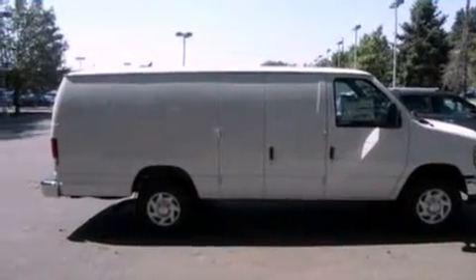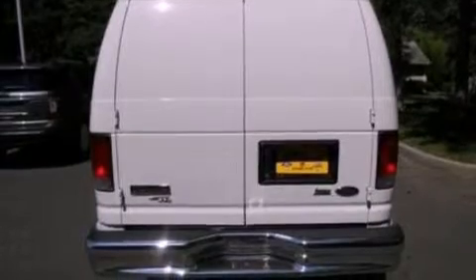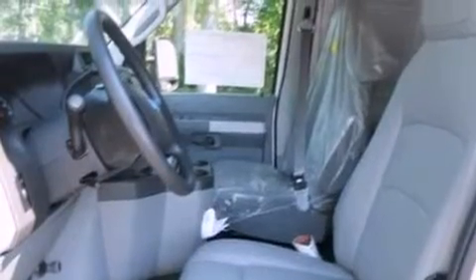Features include a low-tire pressure indicator, traction control and stability control systems, cruise control, a chrome grille, 12-volt power outlets, privacy glass, an anti-lock braking system, door reinforcement beams, air conditioning, and a trailer towing package.